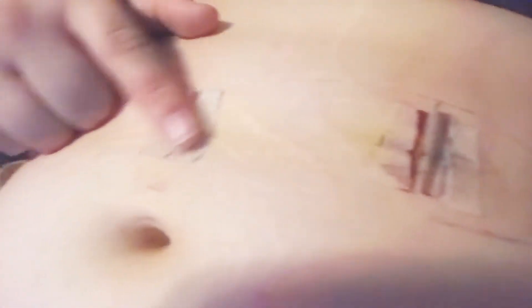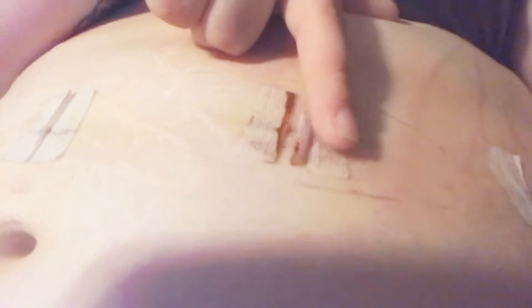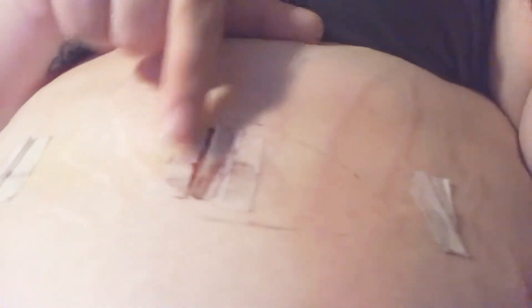The one up on my belly button is doing pretty good. You can see the incision now. But this one, the middle part, is just like that now — you can see it, and the incision's right there too. They're one-inch incisions.